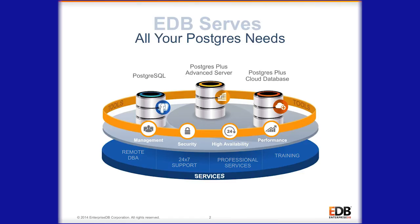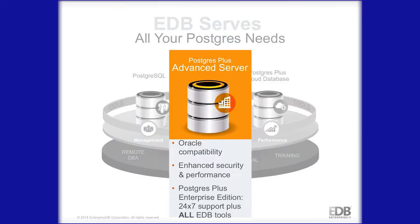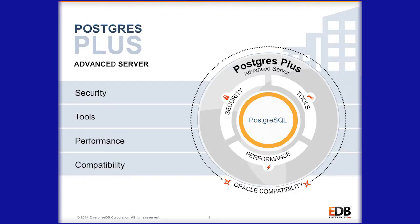What we offer customers is the ability to have an enterprise class database at a fraction of the cost for what they would typically spend with an alternative proprietary database. What we do at EnterpriseDB is we take PostgreSQL and we add additional features and functionality in the four main buckets.